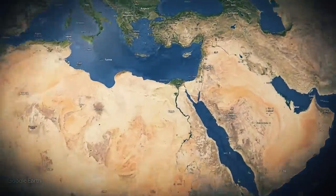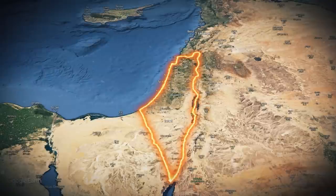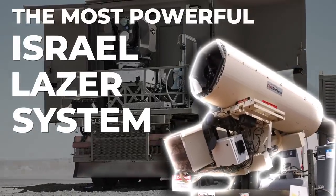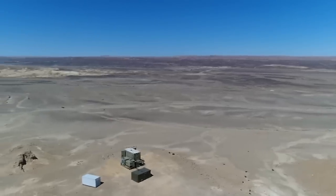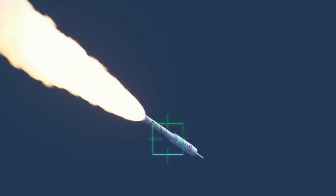In the realm of cutting-edge military technology, Israel has once again pushed the boundaries with its latest groundbreaking innovation — the most powerful Israeli laser system now ready for action. With the ever-evolving landscape of defense systems, Israel's new laser weapon is set to redefine the concept of modern warfare.